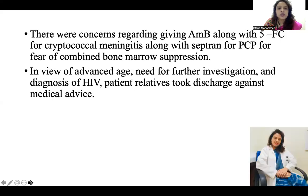The issue here was that if the patient has cryptococcal meningitis, we need to give liposomal amphotericin B plus 5-flucytosine. But we were already giving TMP-SMX for PCP. If we added flucytosine as well, all three — TMP-SMX, flucytosine, and amphotericin B — can cause bone marrow suppression, and together they can cause pancytopenia. This was an anticipated management challenge. However, in view of the need for advanced investigations and the complexity of the HIV diagnosis, the patient left against medical advice.